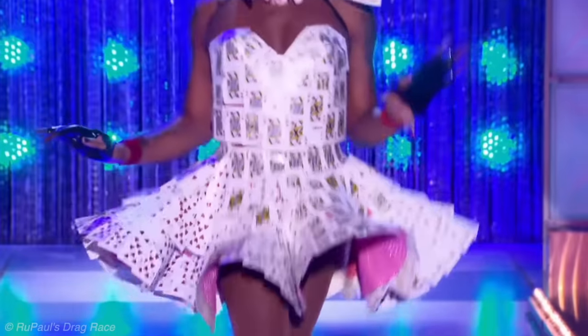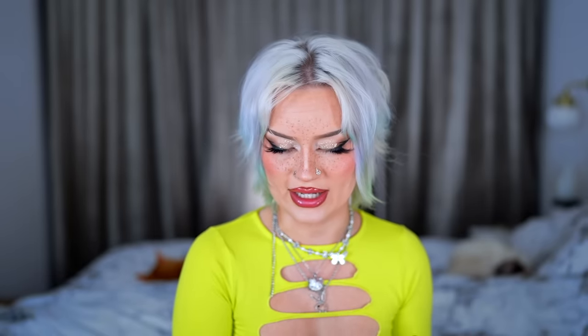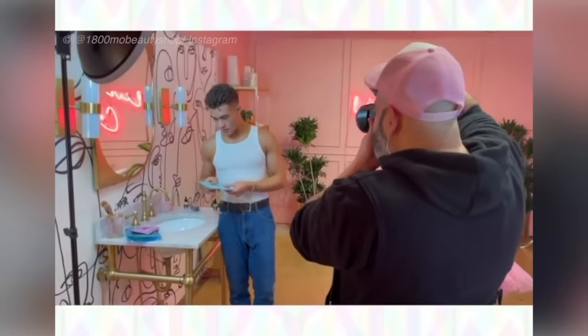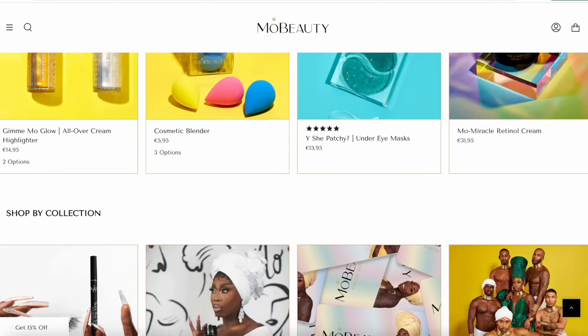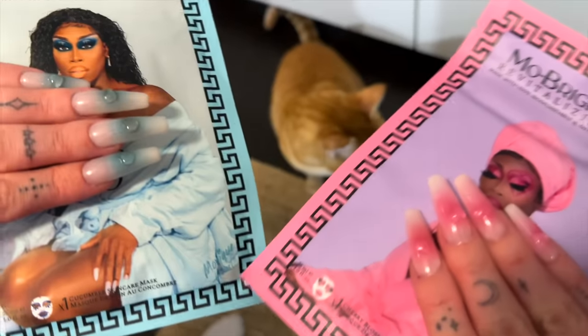I'll finish the other eye first and then bring in another brand to complete this look — Mo Beauty by Mo Heart. Mo Heart competed on Season 10, All Stars 4, and UK vs the World, hosted a podcast called 'Ace of Hearts,' and released a debut single 'Brown Cow Stunning.' Their brand Mo Beauty launched in July 2021, starting as skincare before adding makeup. I didn't know it before filming but I'm very excited to try, especially the dragon makeup masks.